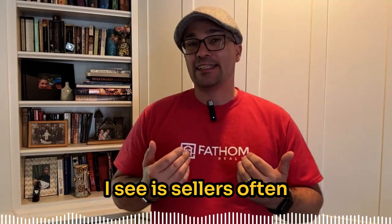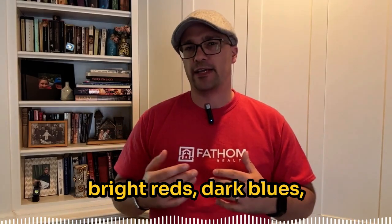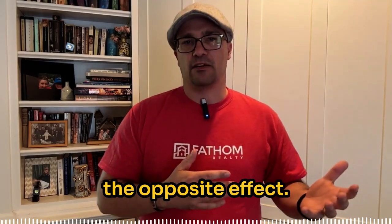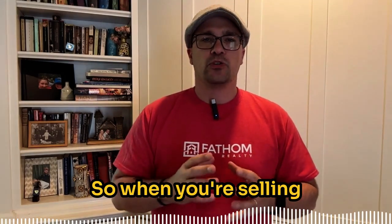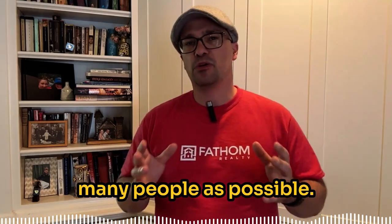The big mistake I see is sellers often use really bold colors — bright reds, dark blues, or greens — thinking that this will make their home stand out, but it usually has the opposite effect. Buyers will get distracted or feel overwhelmed, and that can lead to fewer offers. When you're selling your home, you want your home to appeal to as many people as possible.